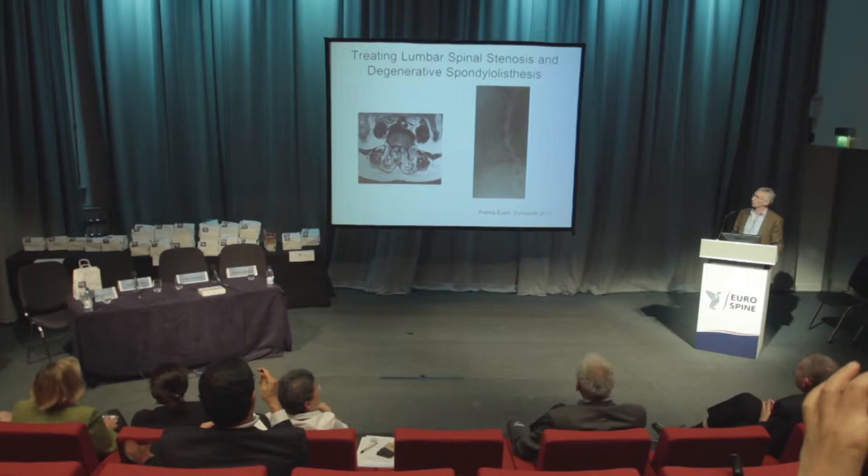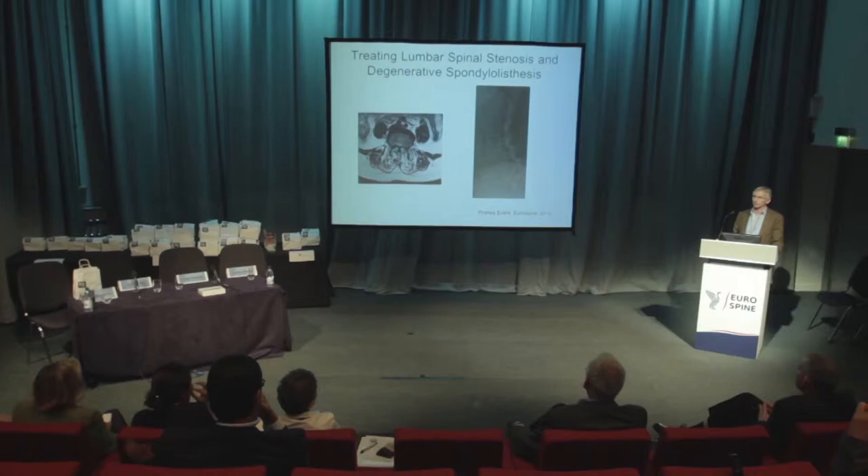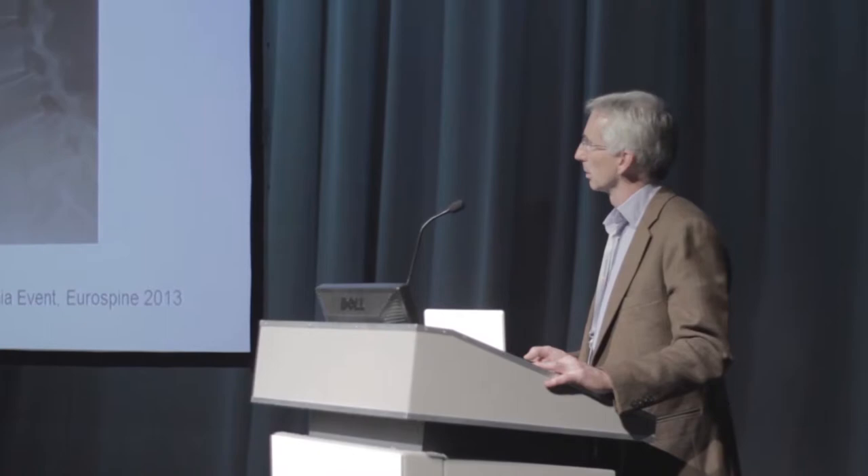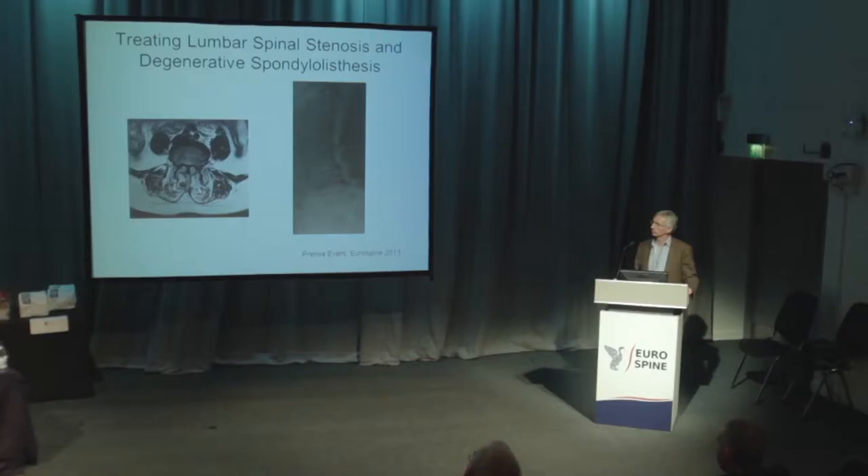I've been asked to talk about the topic of treating lumbar spinal stenosis and degenerative spondylolisthesis. These conditions are things that we all treat all the time — they are bread and butter work, really. And like many of you, I've noticed that there's been almost an epidemic of degenerative spondylolisthesis and a steady stream of patients with sometimes fairly crippling stenosis.